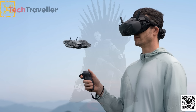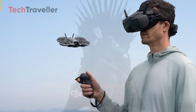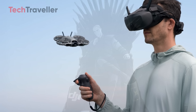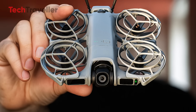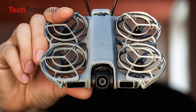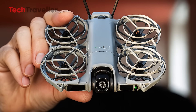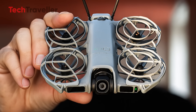The DJI Neo 2 is designed for solo travelers, vloggers, and beginners who want smooth, cinematic shots without lugging around heavy gear. The design keeps its ultra-portable identity, weighing in at just 135 grams — lighter than most smartphones — yet it looks and feels far more capable than its predecessor.